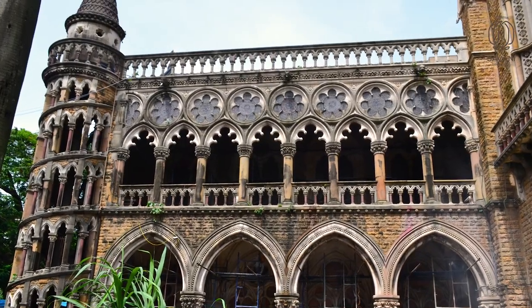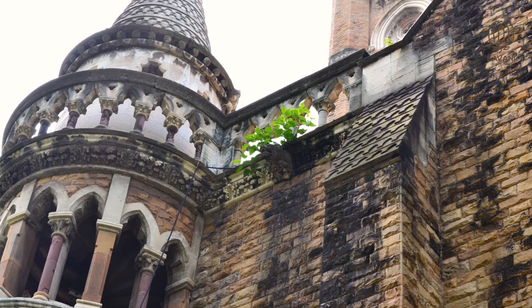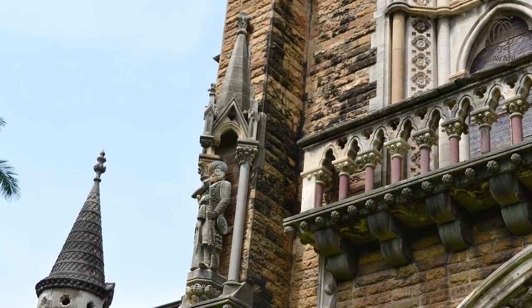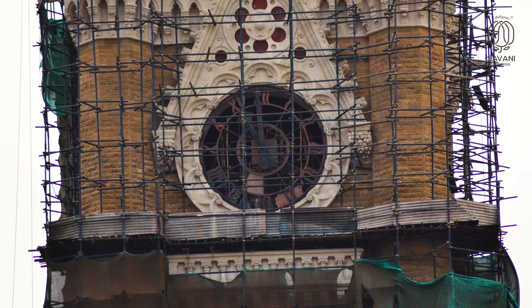Sadly, the structure faced the brunt of time, and owing to lack of maintenance, vegetation growth and unwarranted intervention of modern material, the clock tower saw major damage to the sanctity of the site.